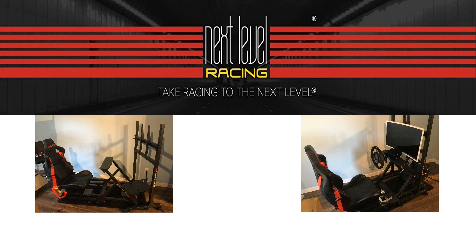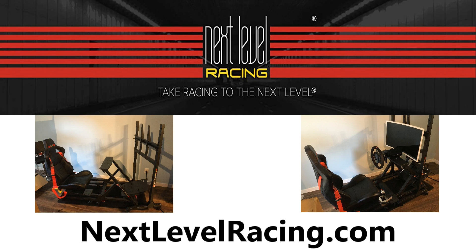This video was made possible by the good folks at Next Level Racing. To purchase a cockpit setup like mine, or any other Next Level Racing products, check out nextlevelracing.com.